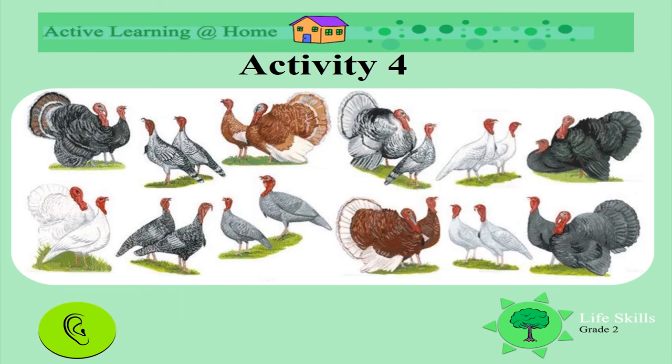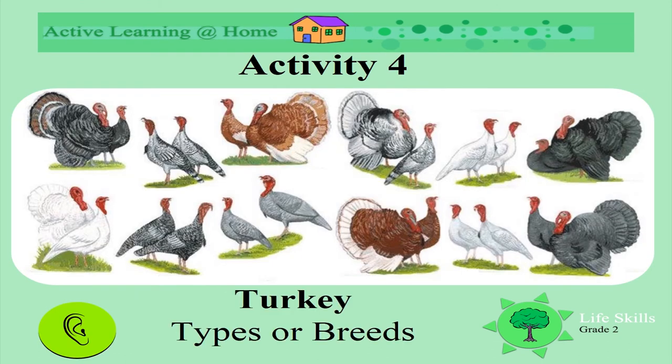What are these animals? These are turkeys. Look at the different breeds or kinds of turkeys.